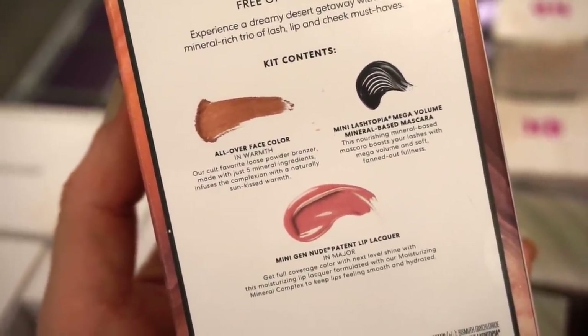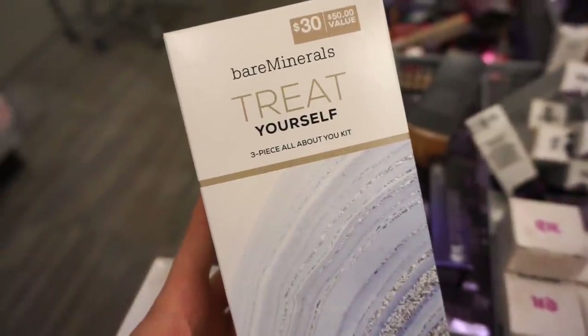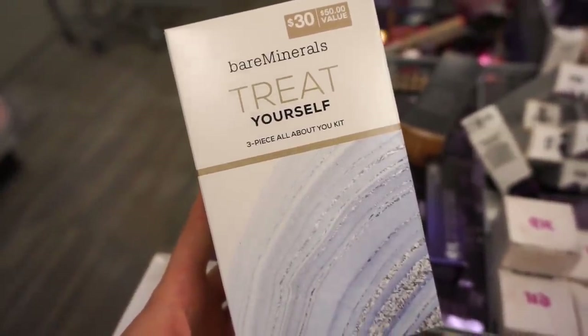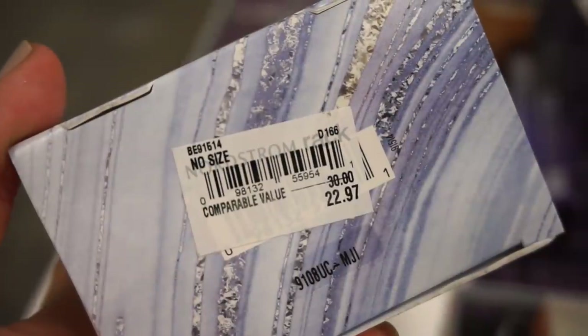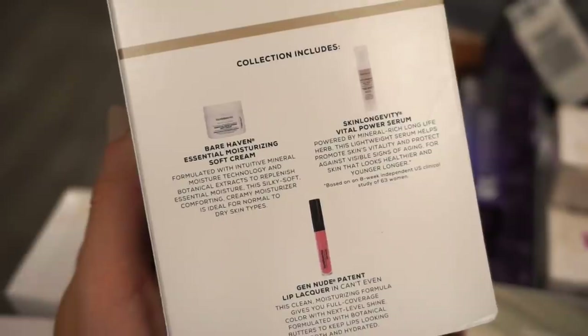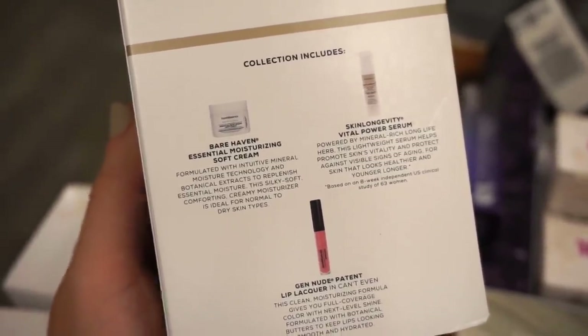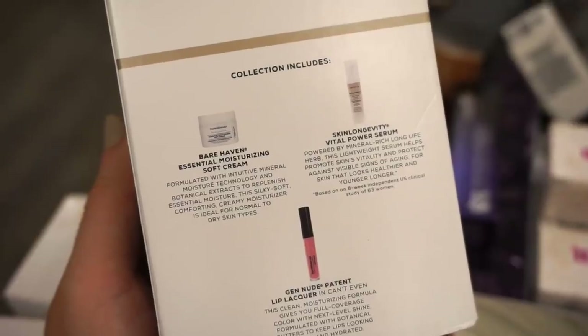We have the bareMinerals Treat Yourself Three Piece All About U kit — original value $30, here $22.97. Also not that much off. We're getting a full-size lip lacquer and then the other two products are deluxe sizes.